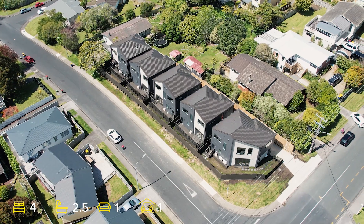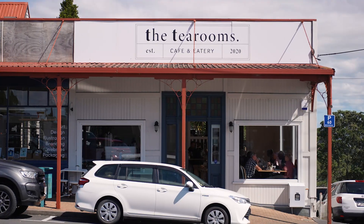The bus stop is moments away, as are the local shops and Birkenhead Village. This home is perfectly positioned for busy lifestyles.